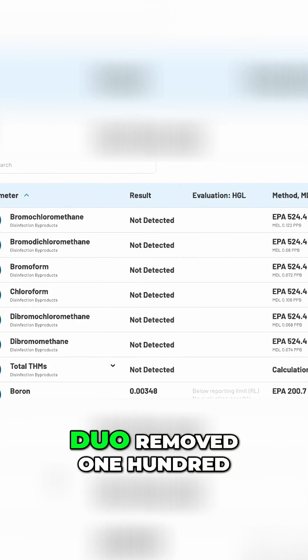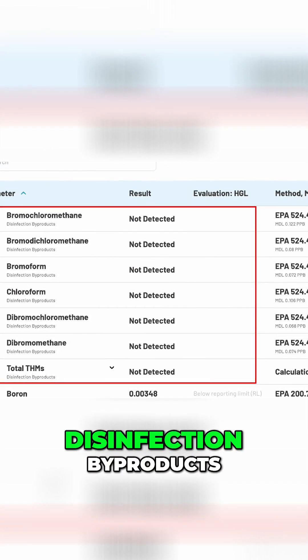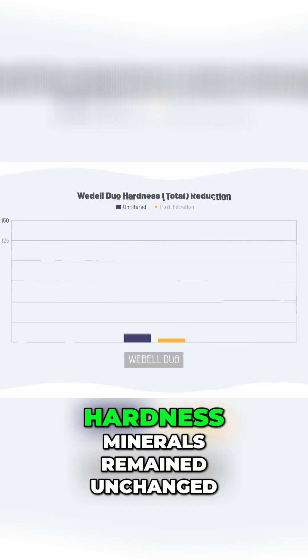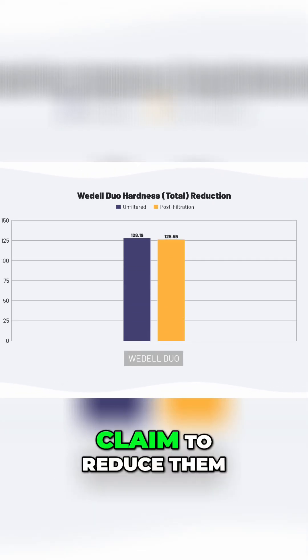Post filtration, we saw that the Duo removed 100% of chlorine and disinfection byproducts, making it the only shower filter that I've tested that effectively addresses both. Hardness minerals remained unchanged, as expected, since the Weddell doesn't claim to reduce them.